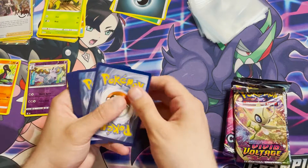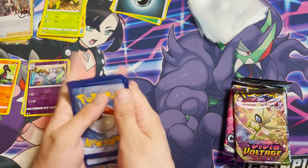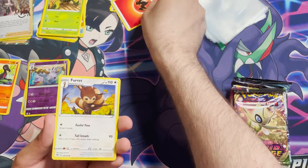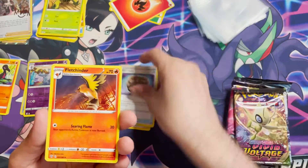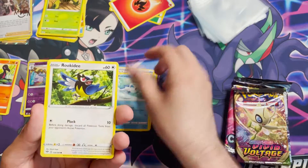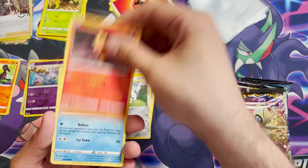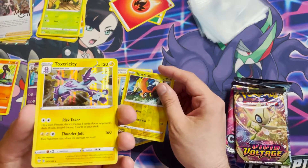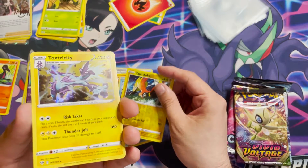Hoping for the Charizard VMAX from this Darkness Ablaze pack. We do get a regular VMAX card — it is not a secret rare. Fire Energy, Sign of Things to Come. We have a Furfrou, a Rare Fossil, Fletchinder, Wishiwashi, Rookidee, Aron, Torchic, Galarian Mr. Mime, a Reverse Holo Tapu Koko, and a Toxtricity non-holo. It's a cool looking card.